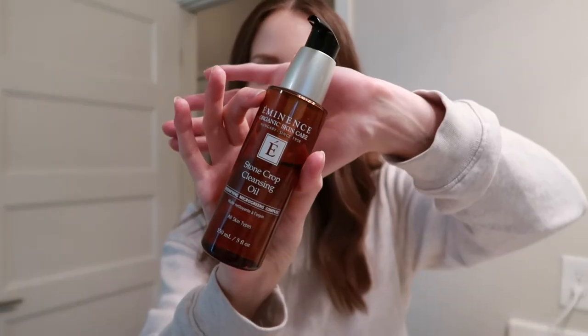I just want to go ahead, take off my makeup, apply my skincare, and then call it a night. I'll first go in with a cleansing oil or a balm. The oil I absolutely love is by Eminence Organic Skincare — it's the Stone Crop Cleansing Oil.